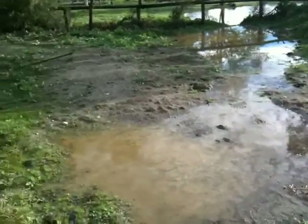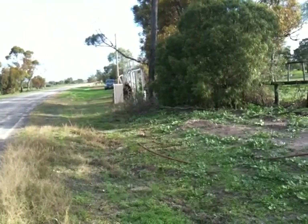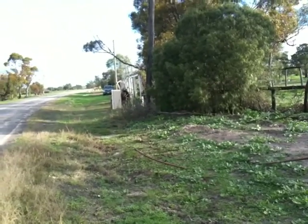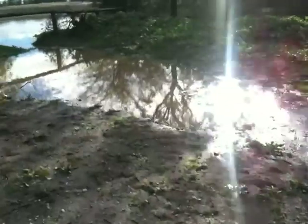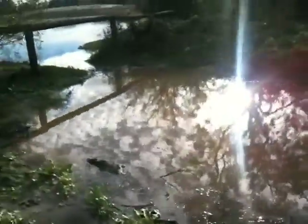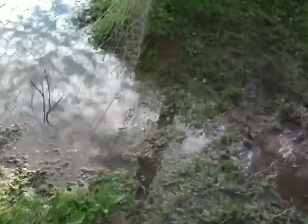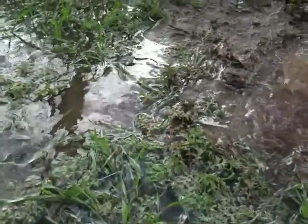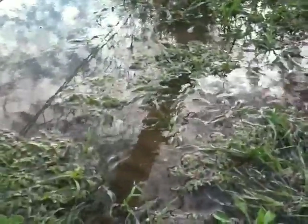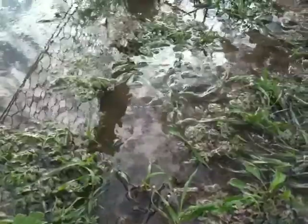What used to happen is the water actually used to continue to flow down past my place to my driveway and it would make it impossible to get in and out of my property when it rained heavily. Now instead of the water continuing to flow along there, it's actually flowing in through here — through what's essentially a silt trap — and through that gap in the gate and into the dam. Which is just absolutely perfect. Not quick enough to cause erosion but it's flowing quite well.